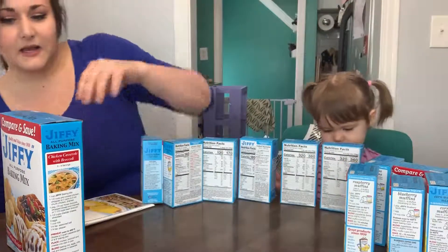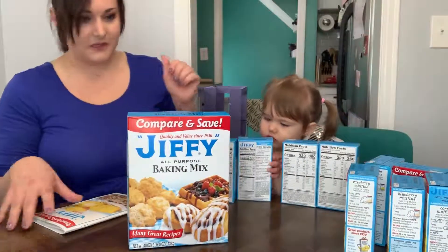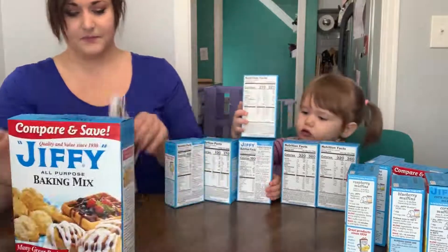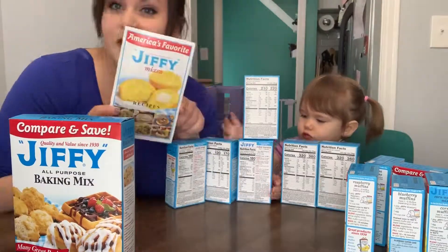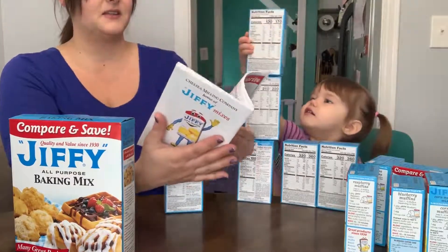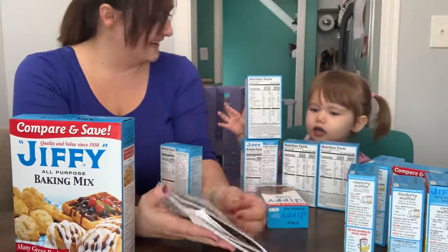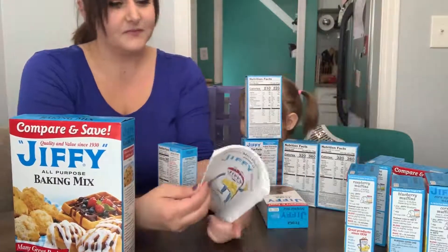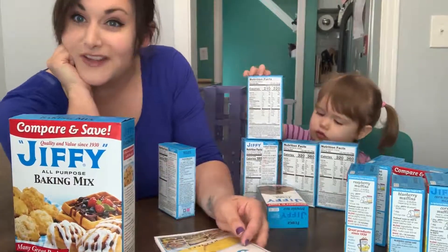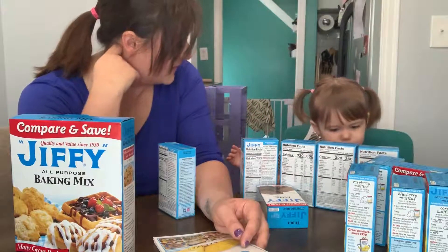She also got us a box of the all-purpose baking mix, which you can do so many things with, and a Jiffy cookbook. And there is some amazing stuff in there. Today's episode of Cooking with Violet is going to be a special Jiffy edition, so stay tuned. It's coming later.